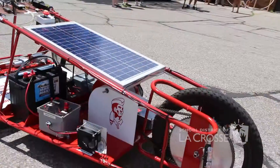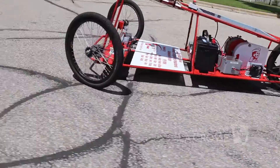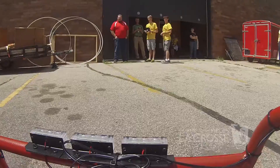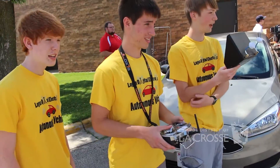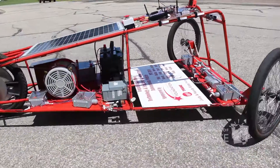Our biggest challenge was getting the software to interface with the hardware — getting what's basically the brain of a drone, an aerial vehicle, to work as a ground vehicle. Basically making a land-based car. So there was a whole new set of design challenges that we had making that happen.